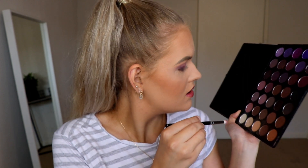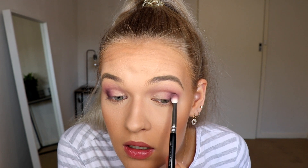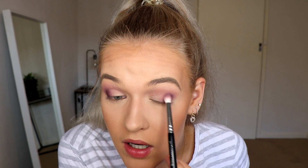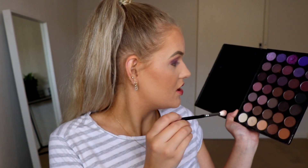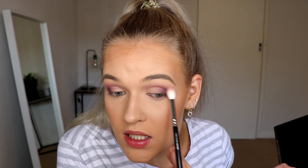Going back in with that medium-sized blending brush, I'm just going to take a tiny bit of this purple — just enough excess — to help blend that dark brown. I don't want to take this high up, I just want to keep it on that very outer V. Going back in with my blending brush, taking a tiny bit of that cream and a tiny bit of that first purple and then blending together again.